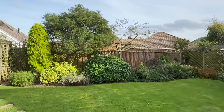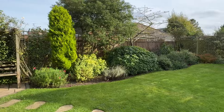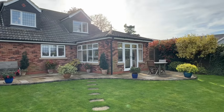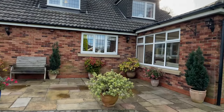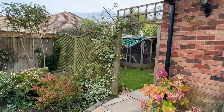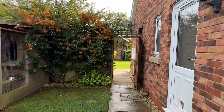It's quite a large plot actually and the house enjoys a great deal of sunshine. Here's a rear view of the back, and there's another side gate which allows access to the front of the property. The gardens are a real feature.